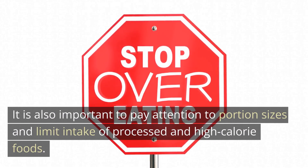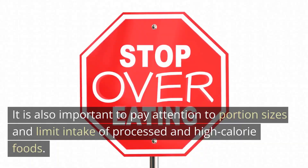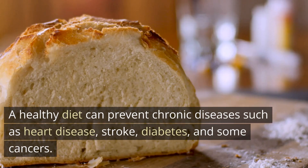It is also important to pay attention to portion sizes and limit intake of processed and high-calorie foods.